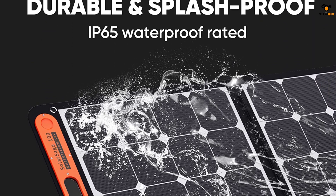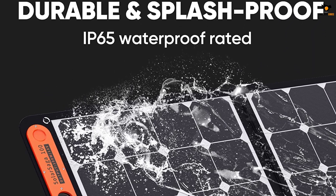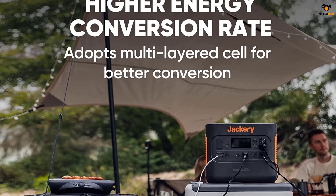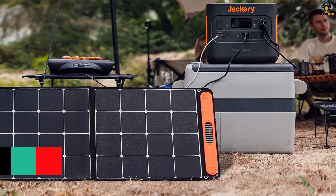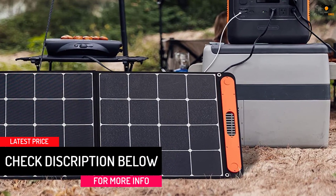Despite using a two-fold design, this portable solar panel still offers a highly compact construction. It is rated for IP65 water resistance, making it highly durable as well. In fact, Jackery even includes a two-year warranty with this portable solar panel, which is always great to have.